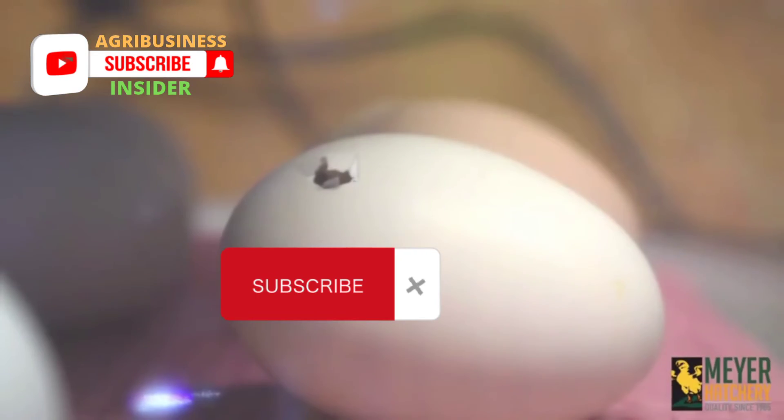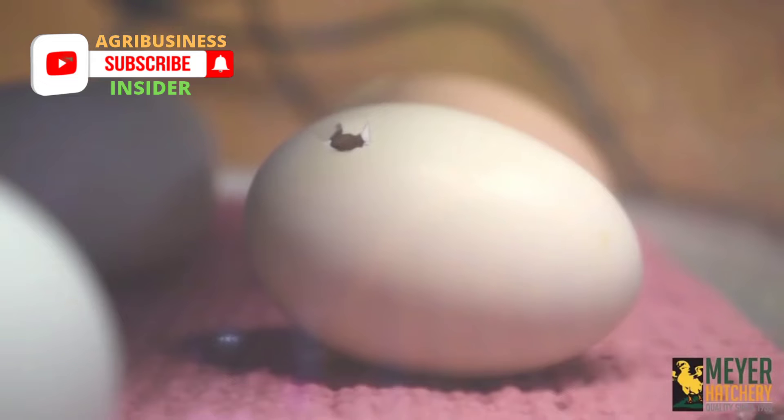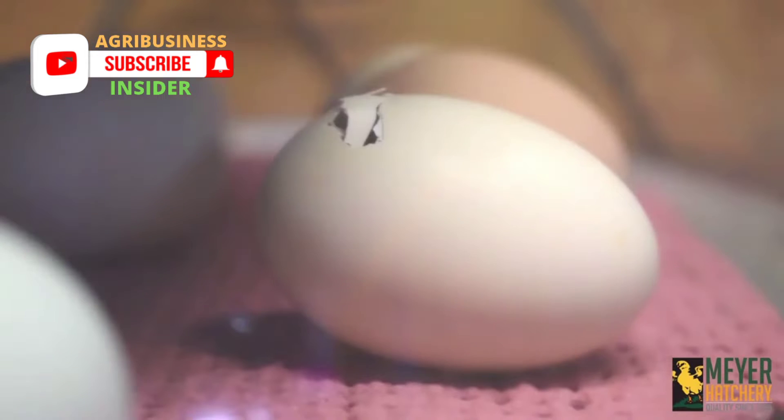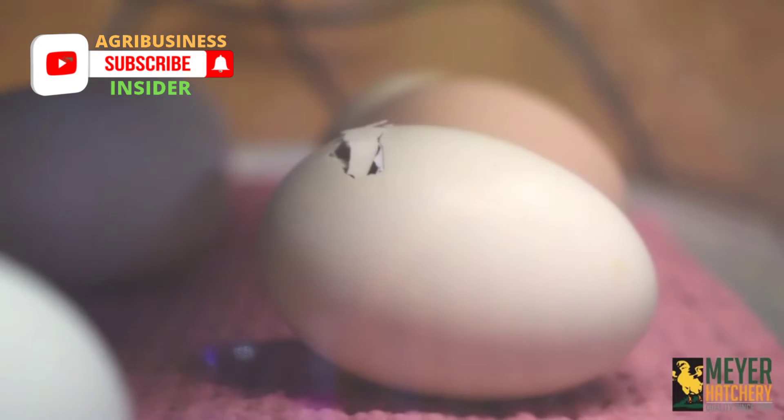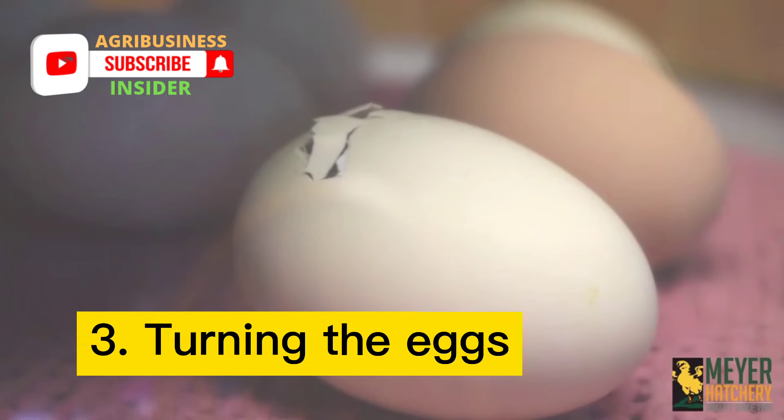High temperature can also cause bad defects such as deformed feet or head. If the temperature is too low, but not low enough to kill the embryo, the eggs may hatch later than normal. This often results in too much moisture loss, making it difficult for chicks to get out of their shell, leading to weak birds that are more prone to diseases and death.